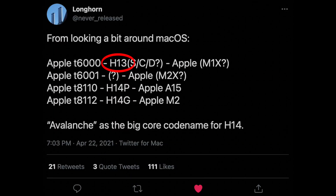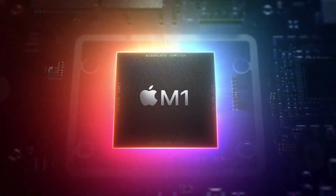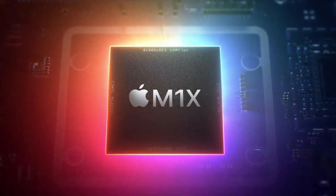Next is H13, which refers to the chip's generation — the 13th generation. The generation number is always one behind the A-series marketing number, meaning this is based on the A14. Since the M1 is also based on the A14, this identifier points to the M1X.